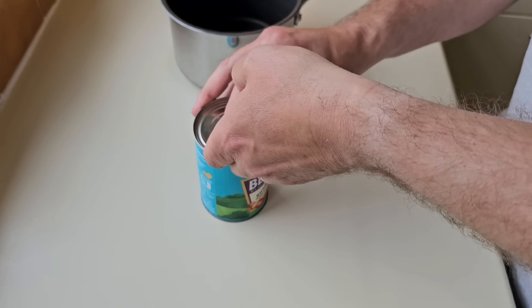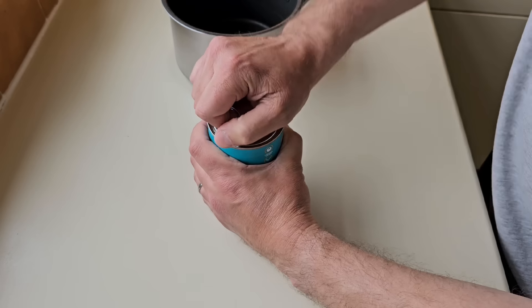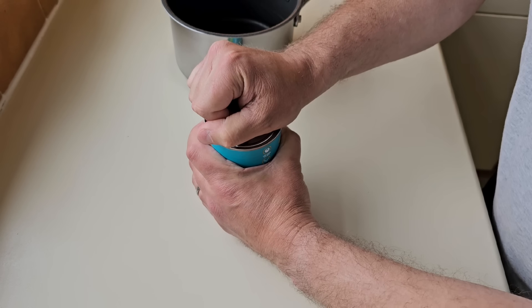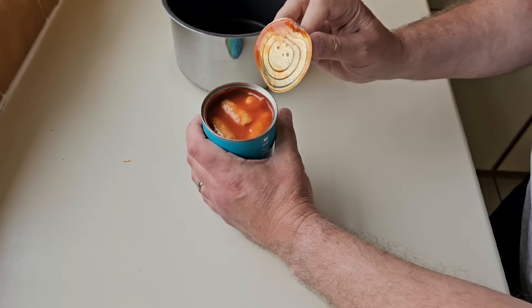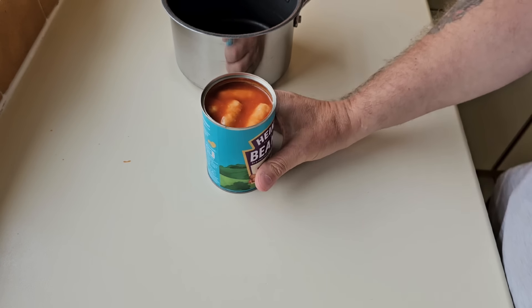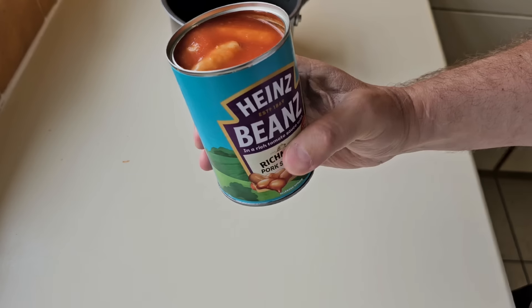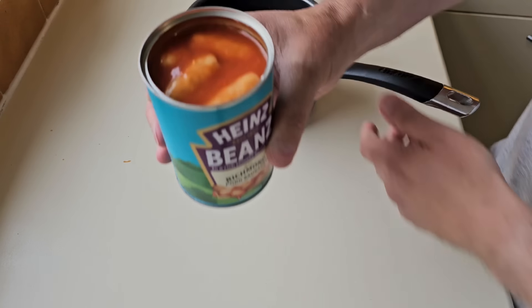I prefer the Branston ones - I think they've got 65% pork. Even the Asda Just Essentials are on 55%, and they were 43 pence - I think they're 47 pence now. So you can get them for about three times less.